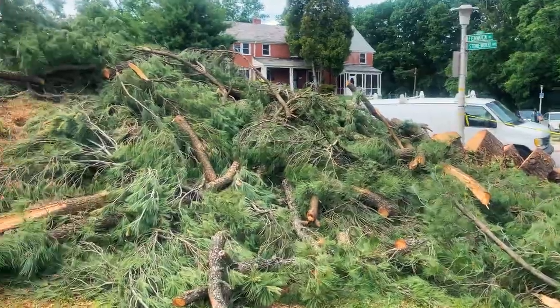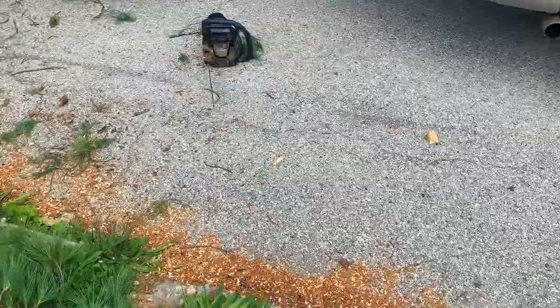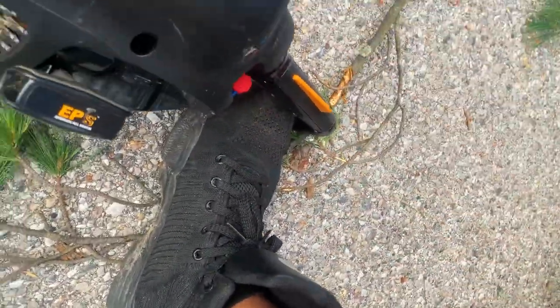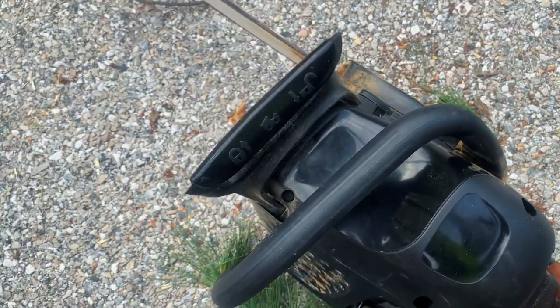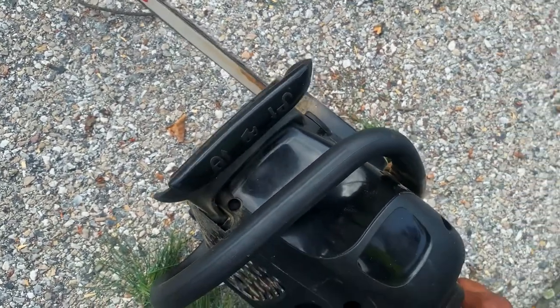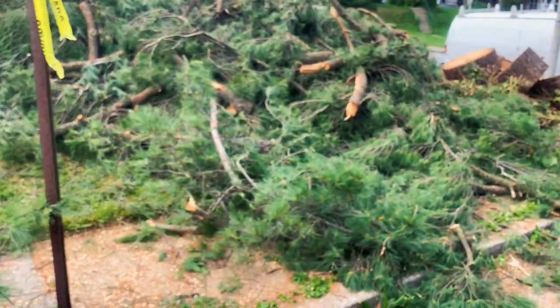All right guys, we're making progress, cutting up some limbs. She's warmed up, so let me cut these limbs up and I'll be back with you guys.